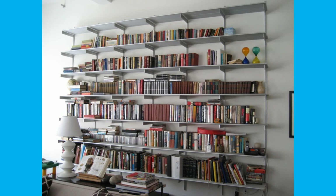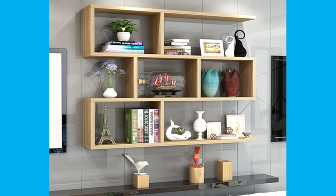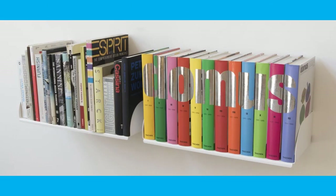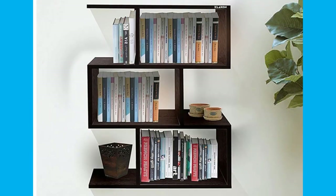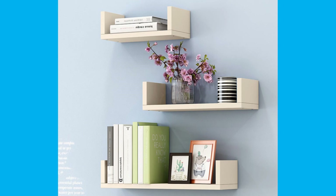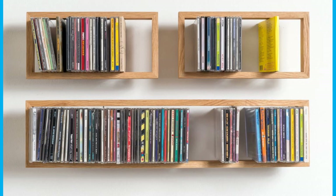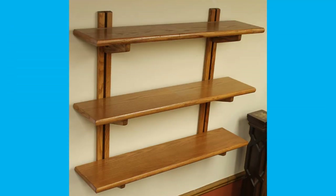Wall shelves turn empty walls into a museum of you, where you can store and show off your things. There are lots of styles, finishes and sizes, whether you're looking for a wall shelf with books, a wall shelf for books, or even one with drawers. You should decide on the style and shape of the wall-mounted bookshelf; otherwise, you'll get caught in a web of what, where and why. Two main factors are what you need and how to decide.